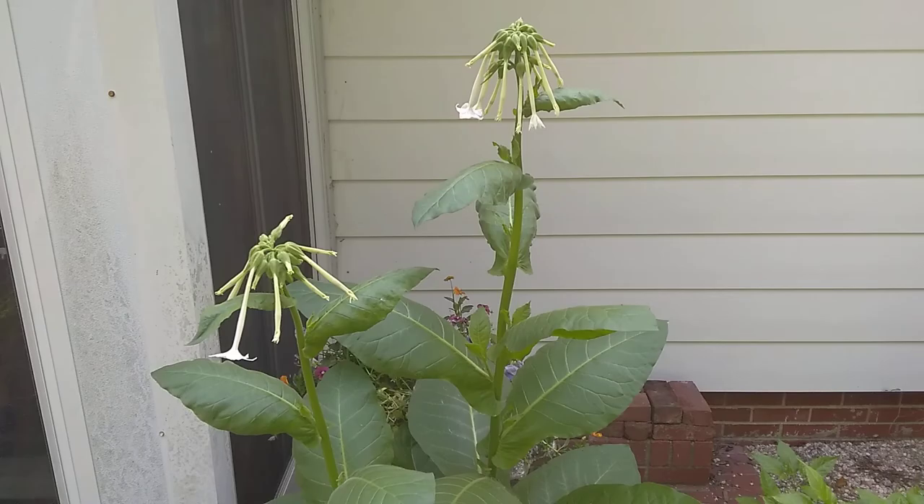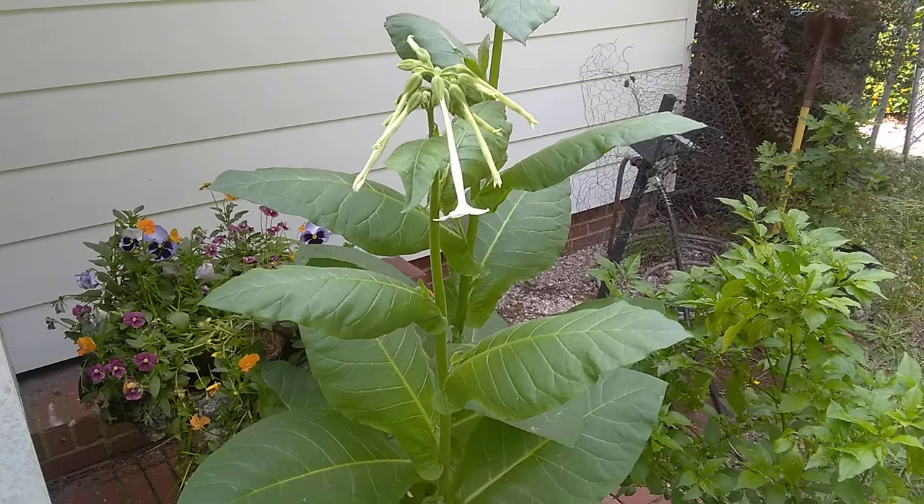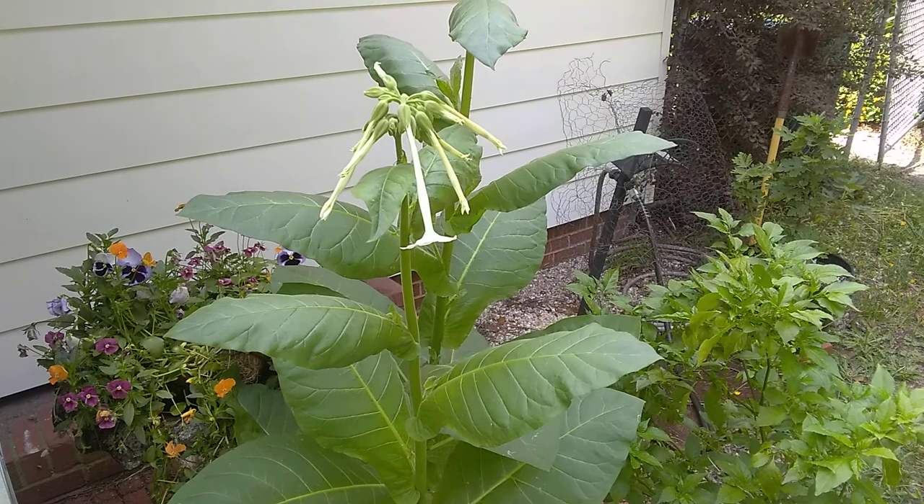I'm focusing on the flowers because against the white siding they get lost. The scientific name for this plant is Nicotiana sylvestris. Its common name is woodland tobacco or evening scented tobacco. Sylvestris means 'of the woods' in botanical Latin.